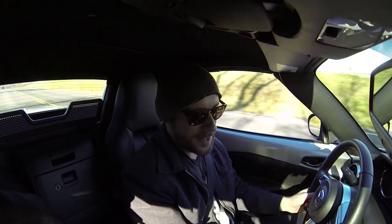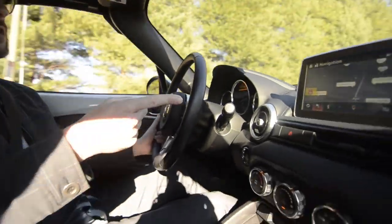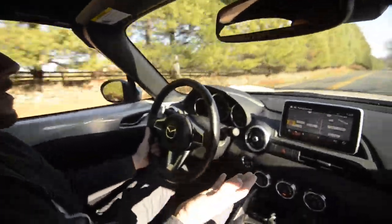I turned it on so I could demonstrate how annoying that is. You know what else is annoying? This little yellow and red thing on the navigation that tells me when I'm speeding. I mean, who really sticks to the speed limit anymore? Not very many people. So it's just kind of an annoyance.